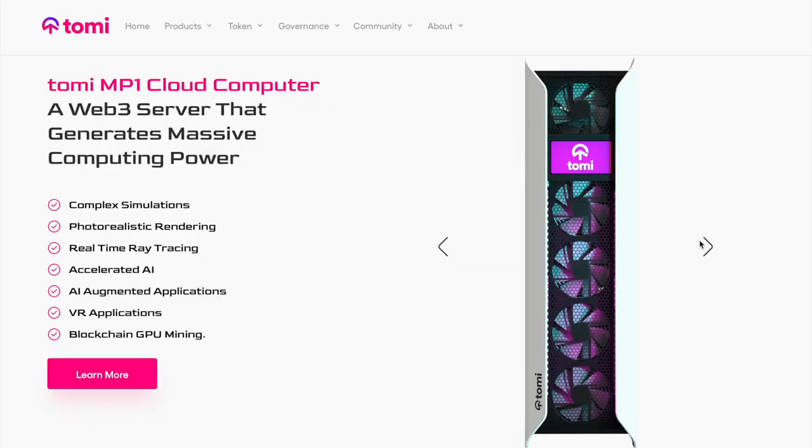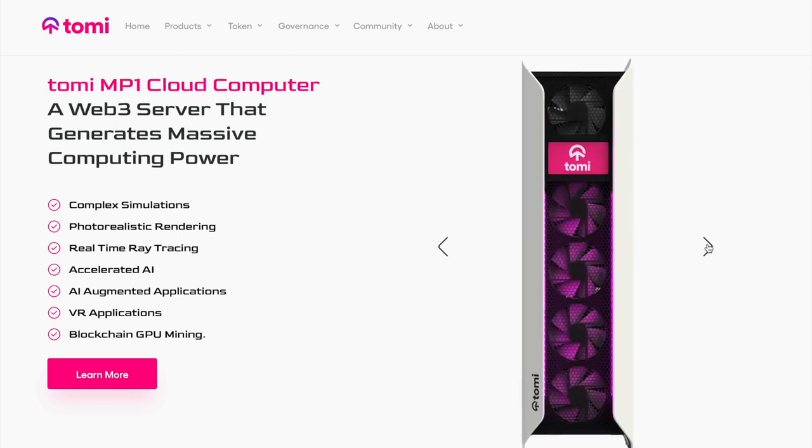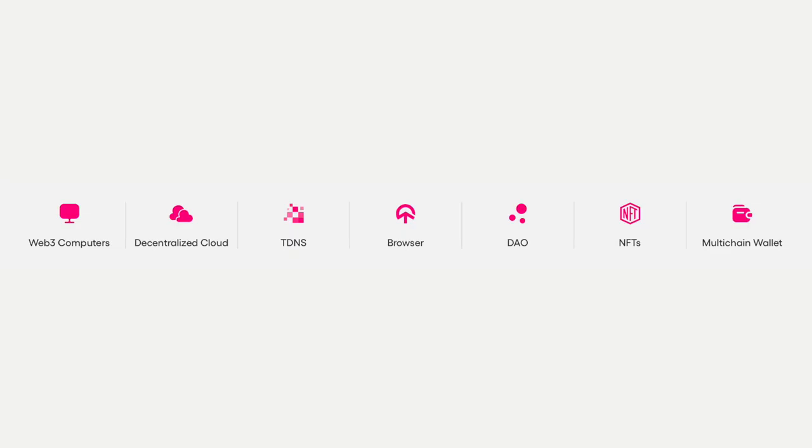TOMI is a cloud computer that provides an enormous computing power. Its capabilities and use of modern technology allow it to be used as a Web3 computer, a decentralized cloud, a browser, NFT and even a multi-chain wallet. TOMI is well aligned with current trends in the global crypto industry. The world is going digital, which means projects like TOMI make up the future of the modern world.